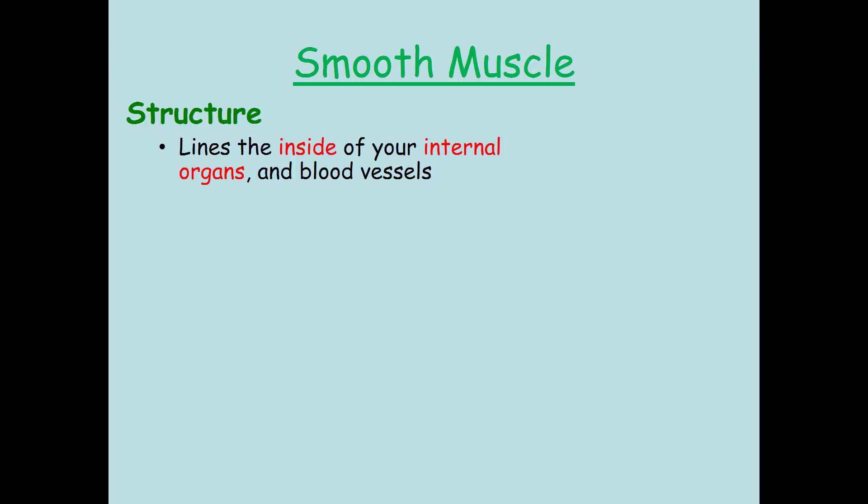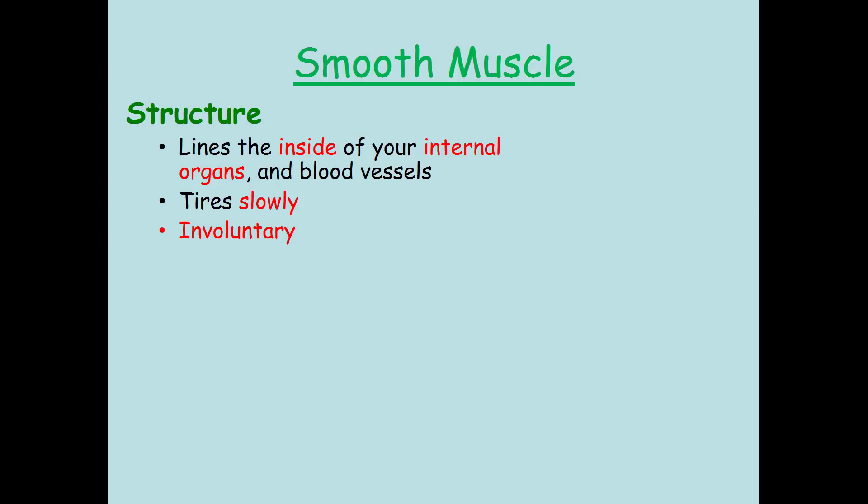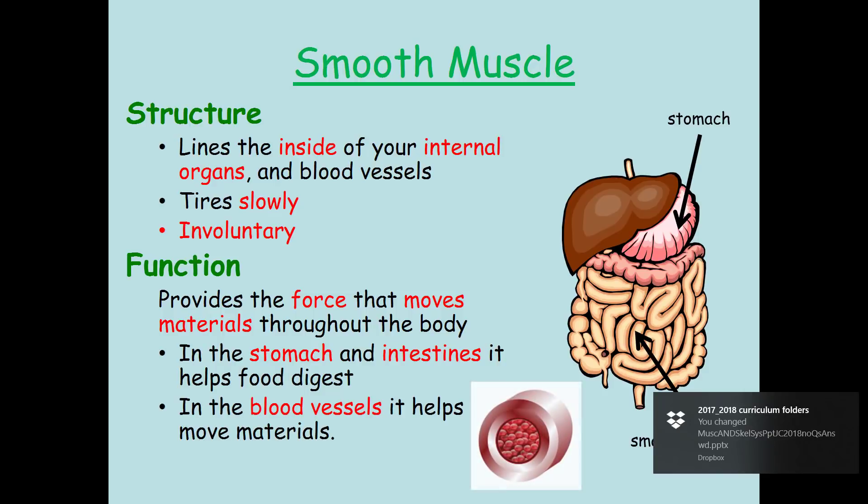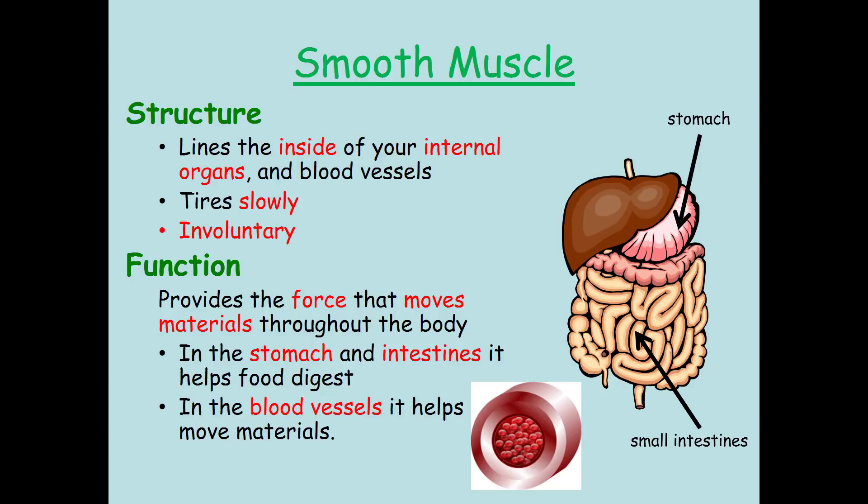Smooth muscle tissue lines the inside of your internal organs and blood vessels, and it tires very slowly. It is involuntary. Functionally, it provides the force that moves materials through your body — in the stomach and intestines it helps digest food, and in the blood vessels it helps move materials through them.